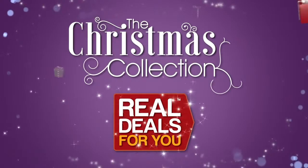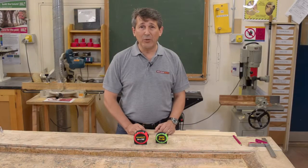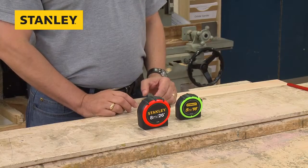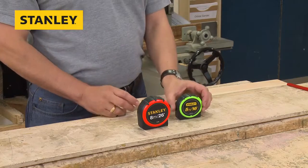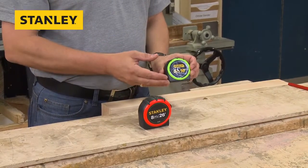Introducing the Christmas collection from Real Deals For You. One of the biggest brands, Stanley Tools has made probably the best range of tapes. These high-vis tapes are easy to find, superb quality and extremely accurate. As you can see, available in 5m 16ft and 8m 26ft.